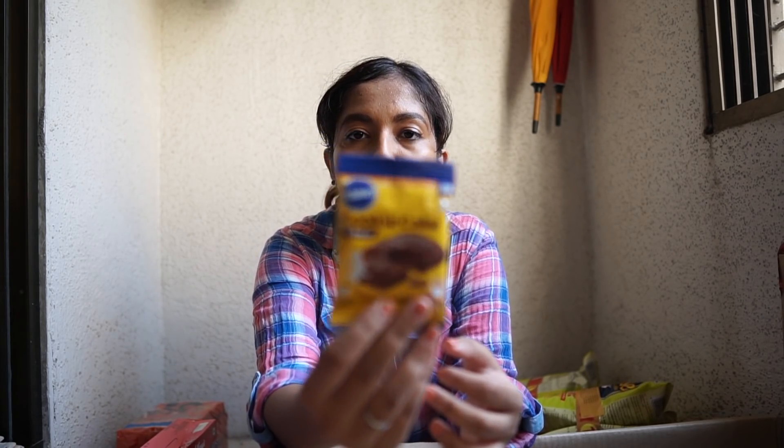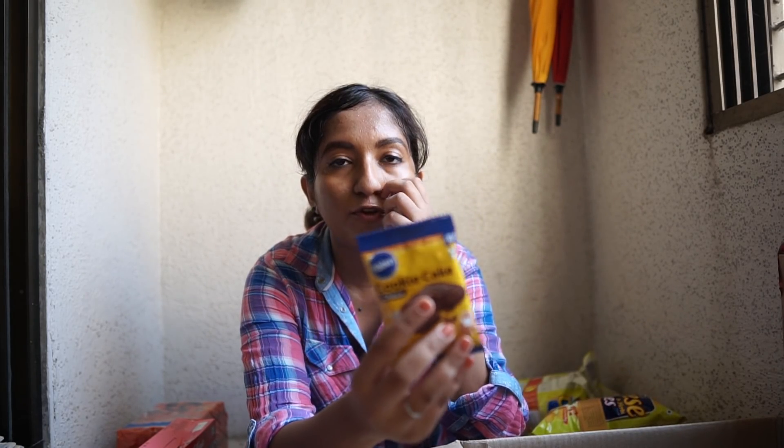I found another packet hiding inside the box — the Pillsbury Cookie Cake. I don't know what this is and have never tried it before. It's supposed to be a little bit crunchy like a cookie and a little bit soft like a cake. It was just an offer on Amazon and I thought, why not try it?